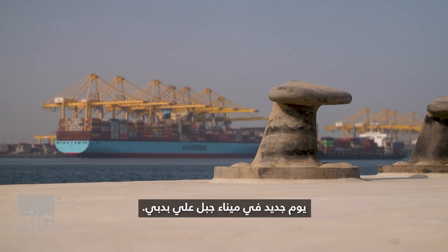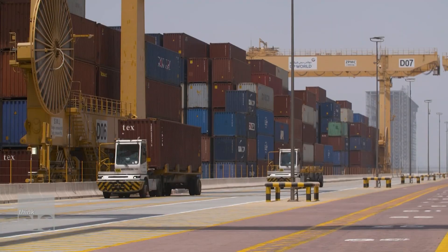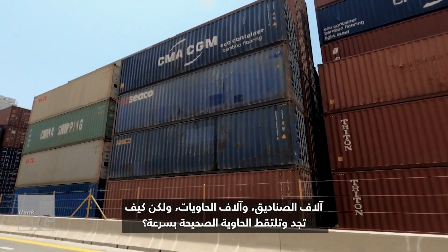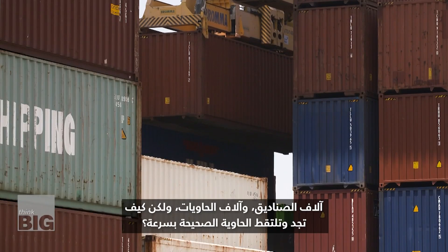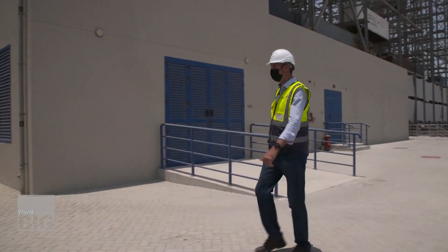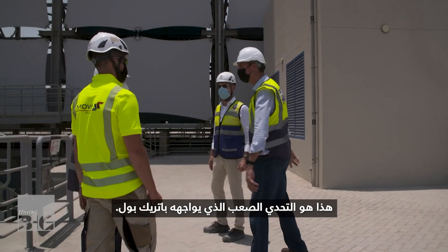A new day at the Jebel Ali port in Dubai. Thousands of boxes, thousands of containers. But how to find and pick up the right one quickly? That's the daunting challenge for Patrick Bohl.